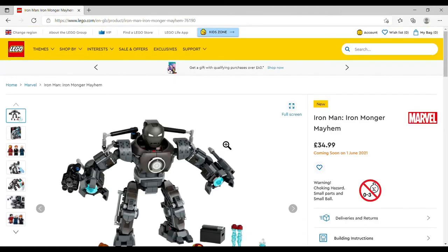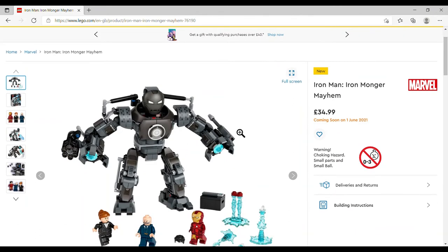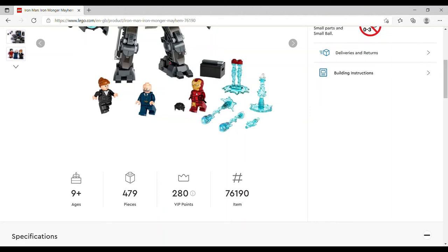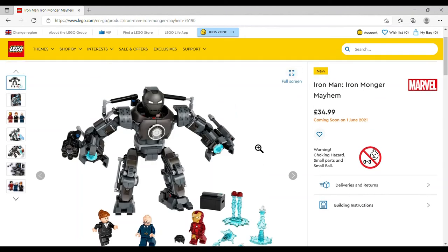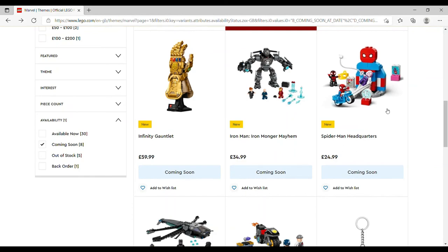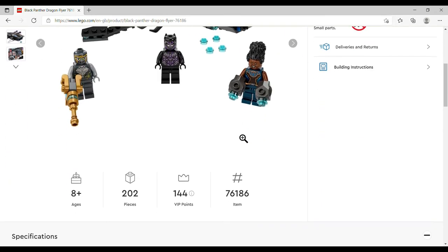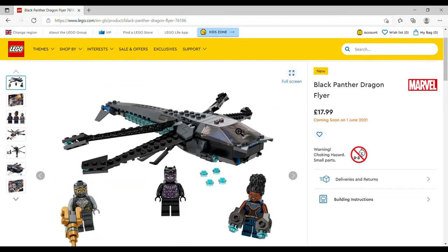Iron Man Iron Monger Mayhem — I might look at getting this because I've got the Hulkbuster and similar larger mechs, so it fits. £34.99, set number 76190, 479 pieces, three minifigures including Iron Man and presumably Pepper Potts. You get little pieces to make it look like Iron Man's suit is levitating or firing. The Black Panther Dragon Flyer is £17.99, set number 76186, 202 pieces — Wakanda. The ship itself looks a bit meh for 18 quid, depends if it's your thing.